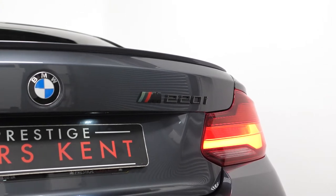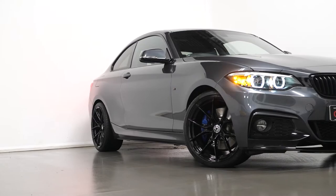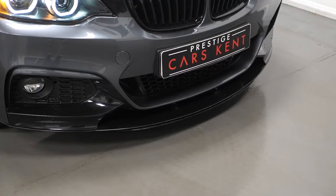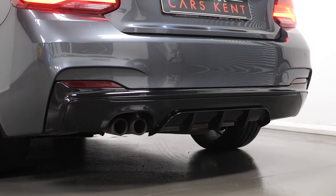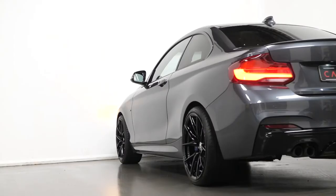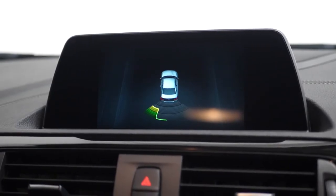The car is finished in a mineral grey metallic paintwork. You do have some of the bespoke additions including the aftermarket black painted alloy wheels, your front splitter and your aftermarket diffuser insert. You have the parking sensors for the rear of the vehicle. The optional features do include the metallic paintwork and your parking distance control for the rear.